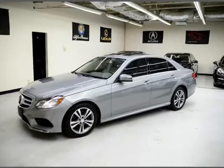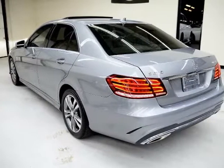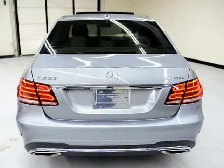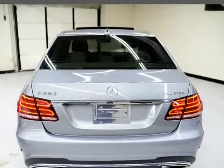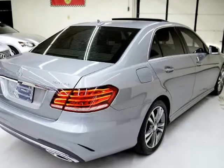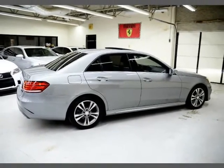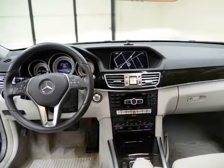2014 Mercedes E-250 BlueTEC with Navigation and Backup Camera. Here are some of the options: grey leather interior, HID headlights, heated front seats, sunroof, blind spot monitoring, Harman/Kardon sound, lane departure, Bluetooth, curtain airbags.